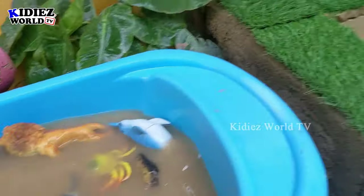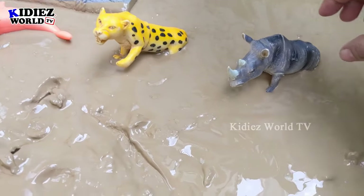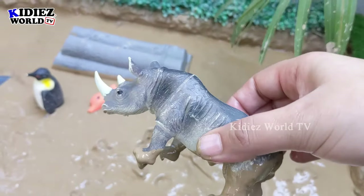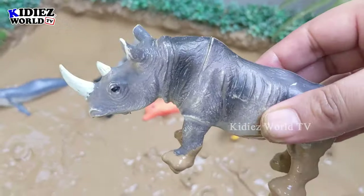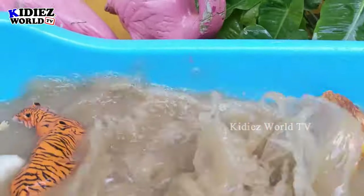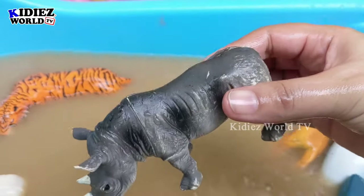Now let's grab some rhinoceros — another big one! Wow, it has two horns and a big giant size. This wild animal is a big beast. Let's wash him. There we go, rhinoceros!